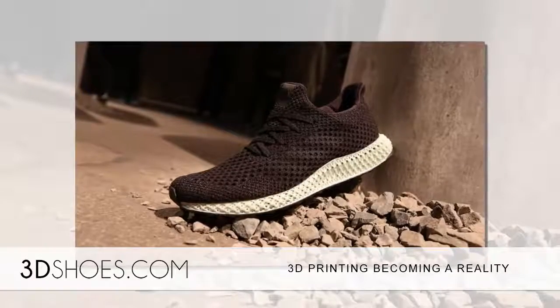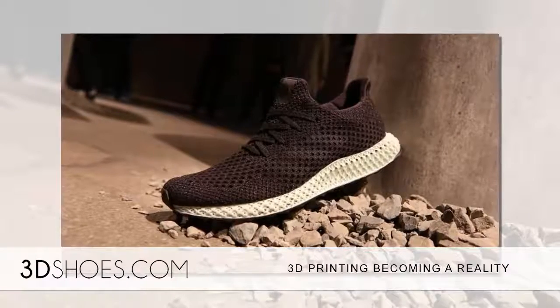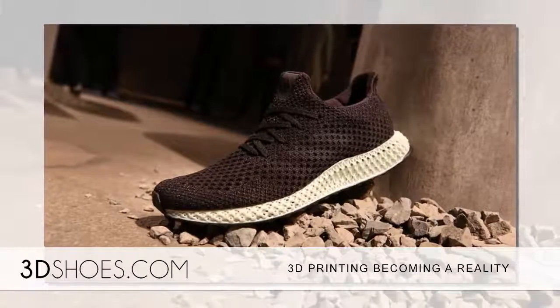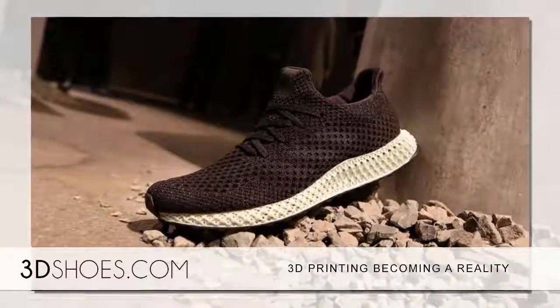Unlike traditional forms of manufacturing, 3D printing — additive manufacturing — adds a small layer of material according to directions from a computer program. The program contains the representation of what is being made, and the layers add together to create the item.